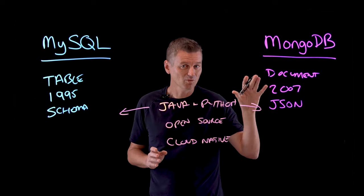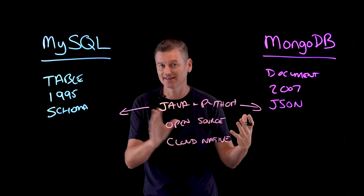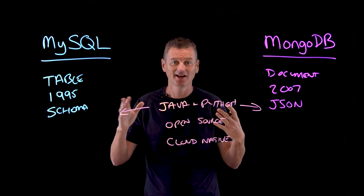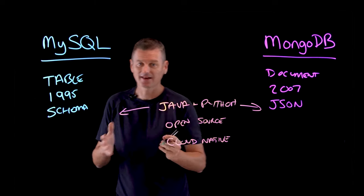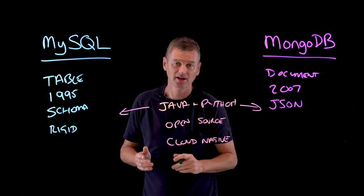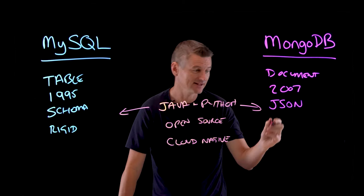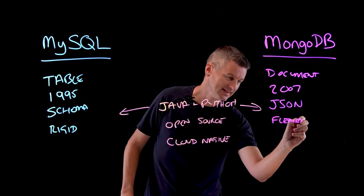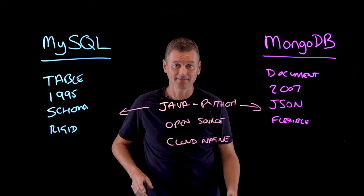MongoDB was in some ways designed to supplant the legacy MySQL structure as an easier way to work with data. We can think of MySQL as being a bit more rigid with its architecture and not quite as flexible for formatting data structures as MongoDB can be.